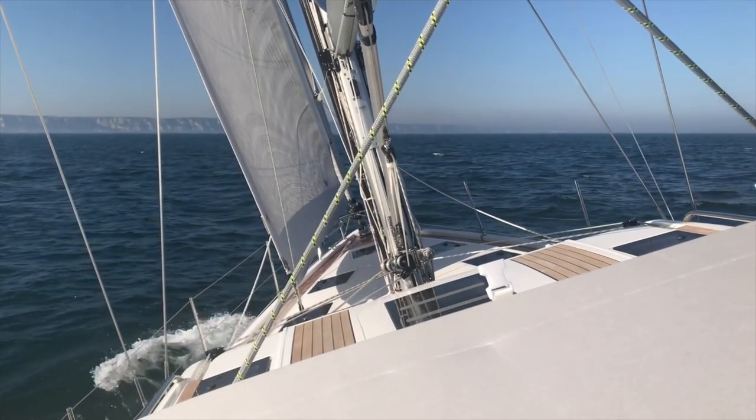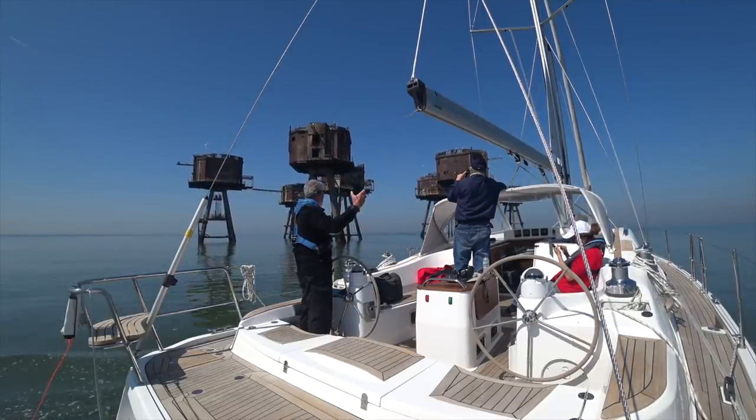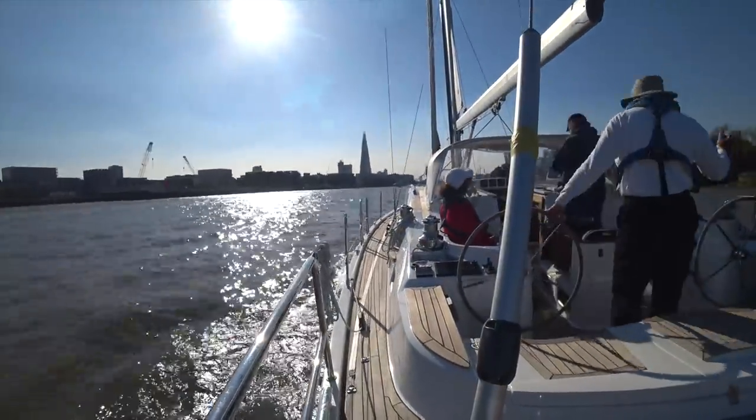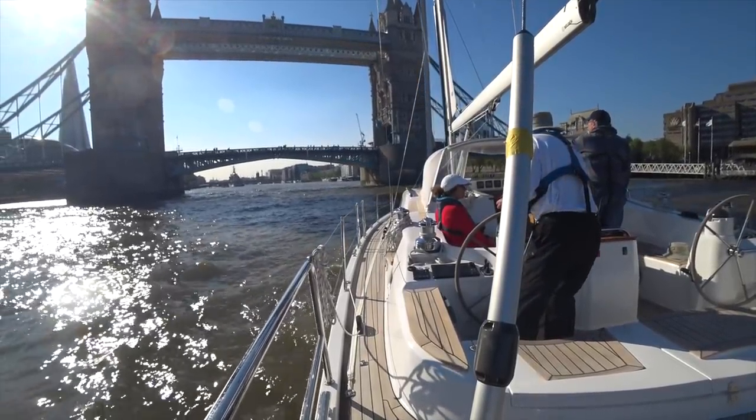Join us next time as we have much better weather for our cruise along the south coast of England and up the River Thames to London. Hit that subscribe button to come along for more adventures on Distant Shores.